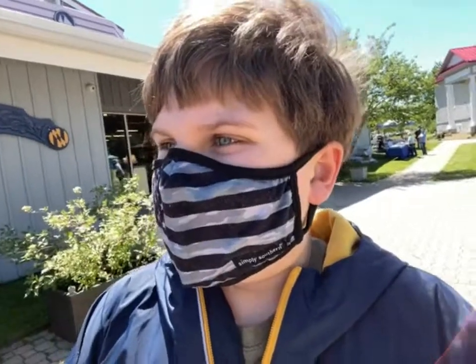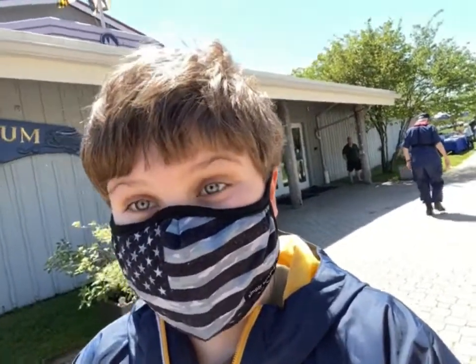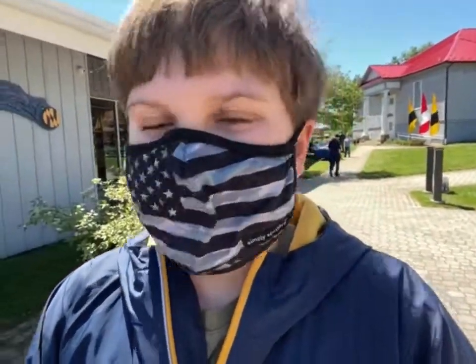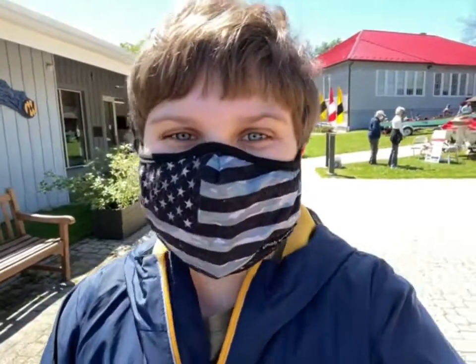They reopened everything including the lighthouse and the boat. If everything goes to plan we will be riding on the boat today, which will be really cool. You might be wondering why I'm wearing a mask — there are a lot of people here so you have to wear masks everywhere. Without further ado, let's head right in.